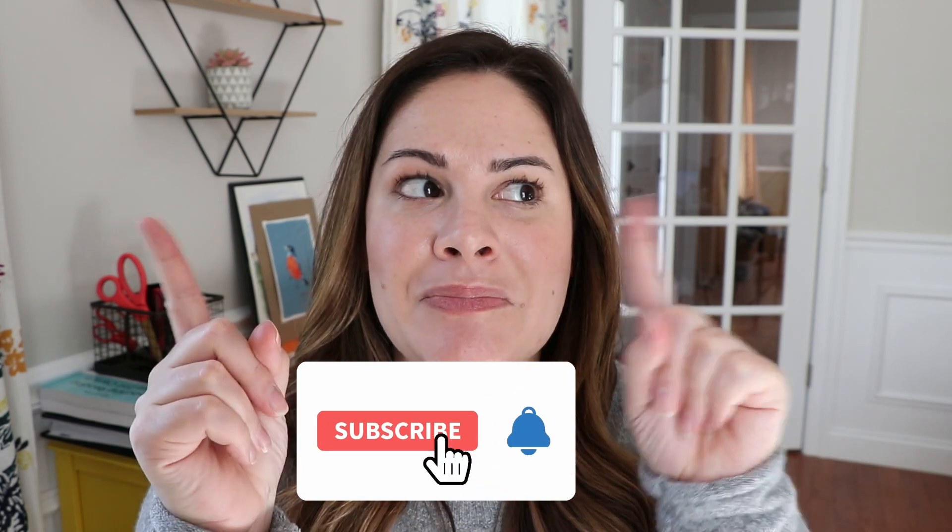As always, I hope you enjoyed this video. Please give me a thumbs up so I know, make sure you're subscribed to my channel, and be sure to click that bell — that's how you get notified of every new week's video. See you next Sunday, bye!